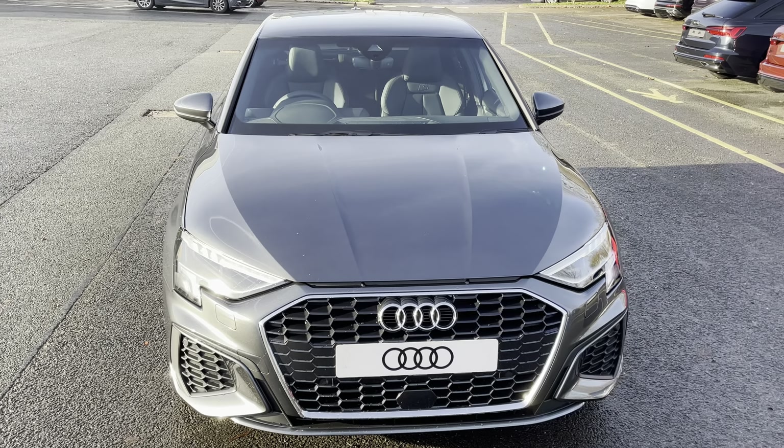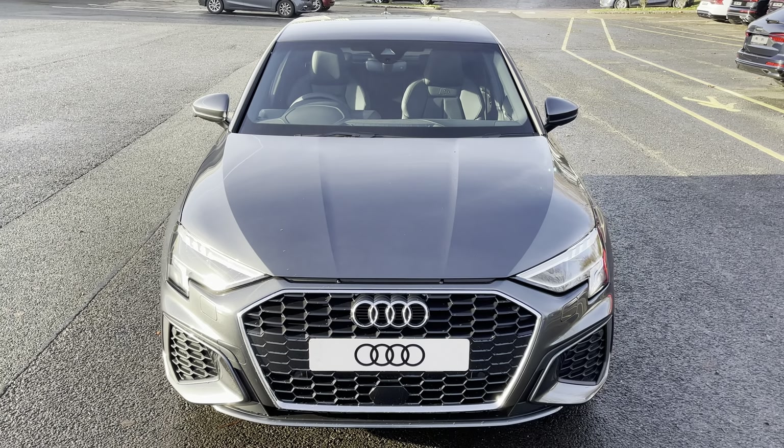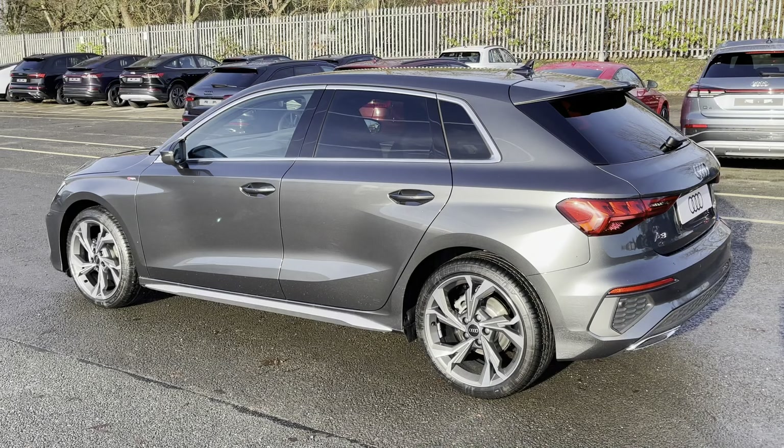Hello, my name is Habib and today I'm going to be taking you around this brand new Audi A3 Sportback S-Line.